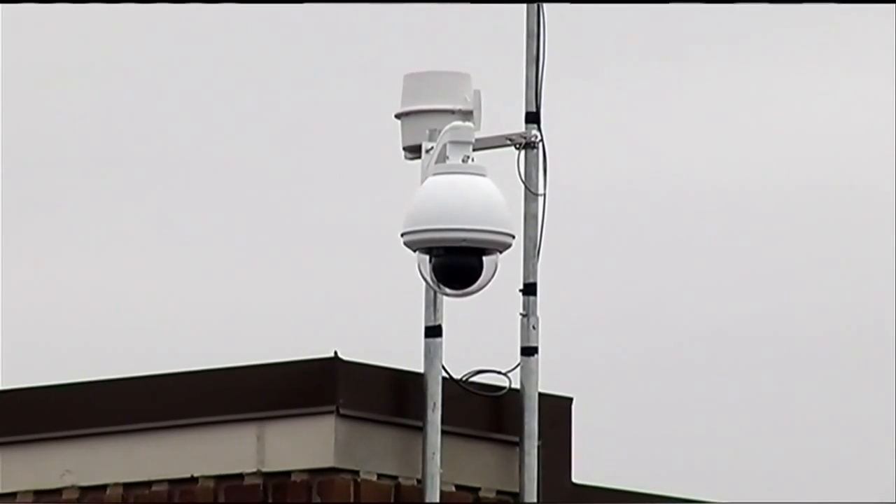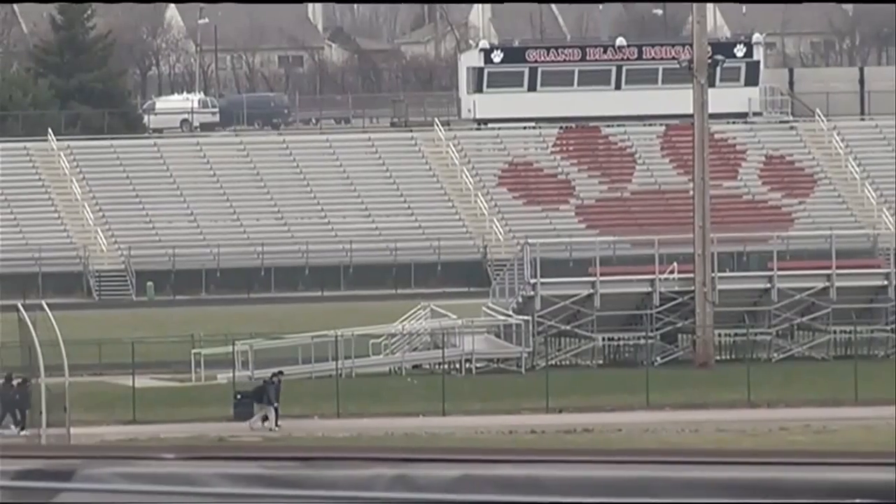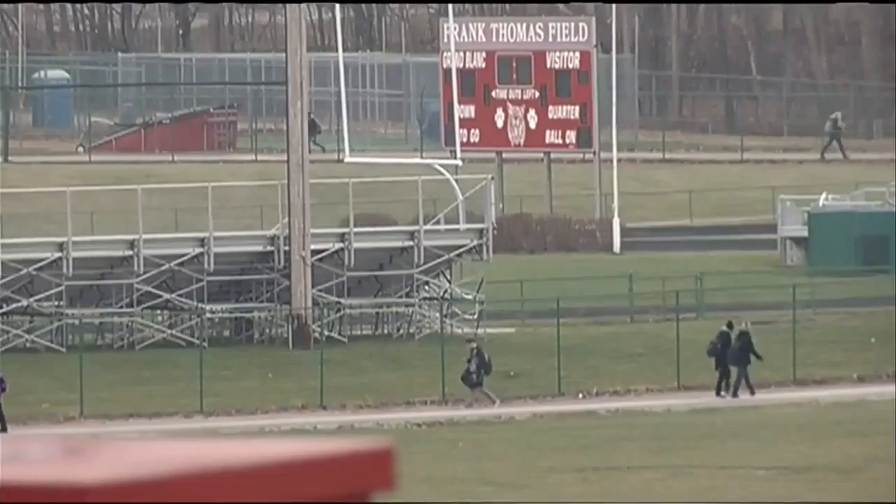We've gotten a hold of the lightning module from WeatherBug, and that will help us see when in-cloud and in-ground lightning is coming to better keep our athletes and our fans safer.